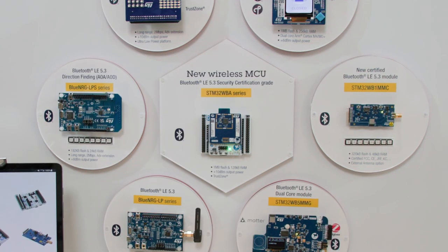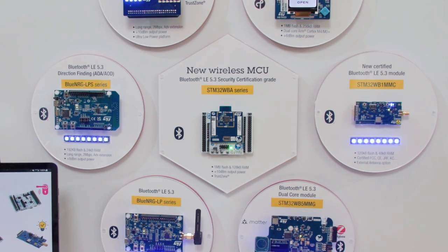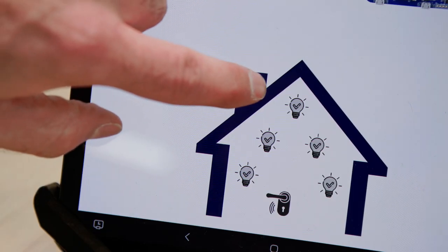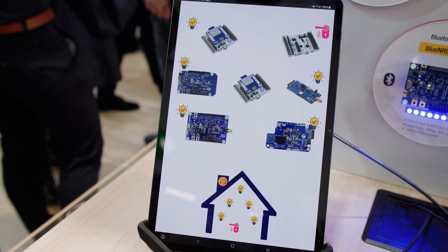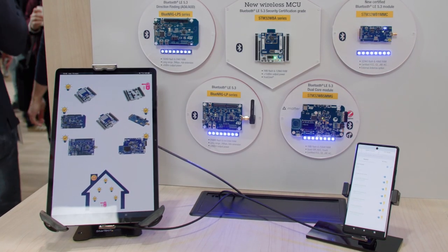our new STM32WBA52 product, here in the center position, is emulating a Bluetooth LE router for a typical smartphone application. It is simultaneously connected to several devices from our Blue Energy and STM32WB series, as well as to standard smartphone and tablet products.